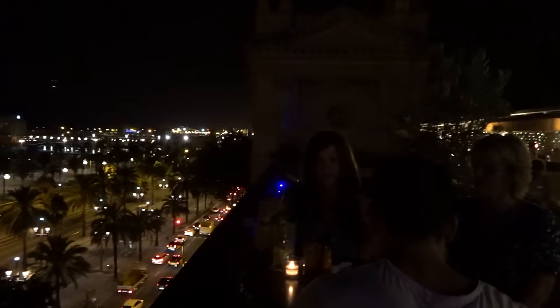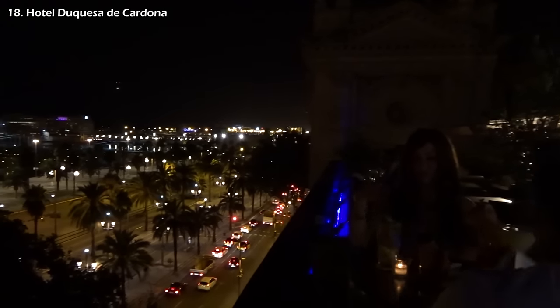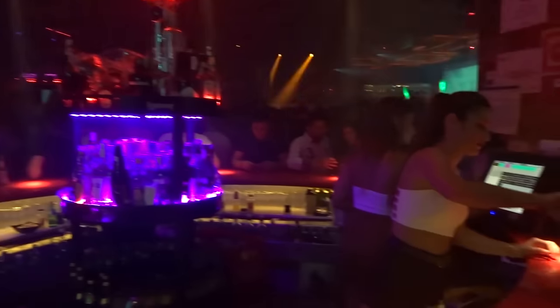In the evening, I recommend grabbing a few fancy cocktails at the cozy rooftop bar of Hotel de Casa de Cardona, before hitting up the dynamic Barcelona nightlife — of which I will uncover all my secrets in the next video.